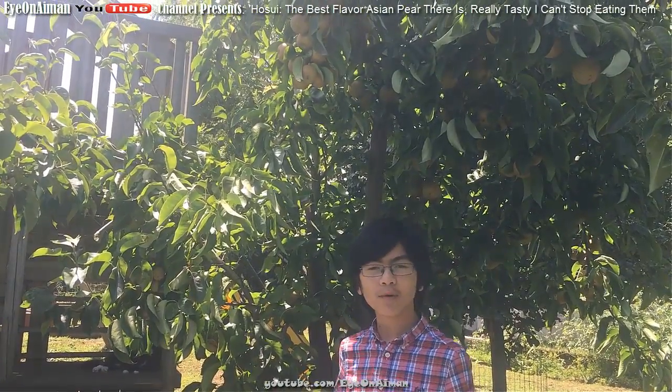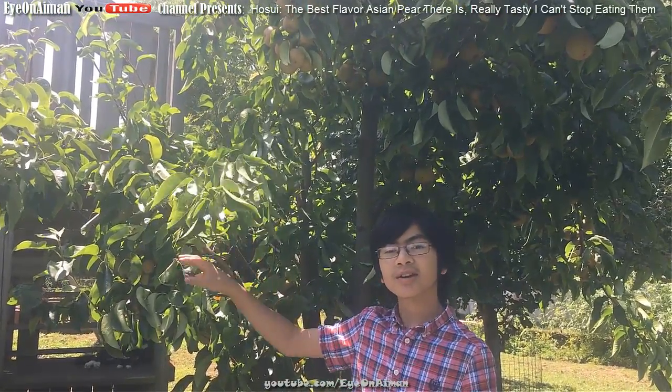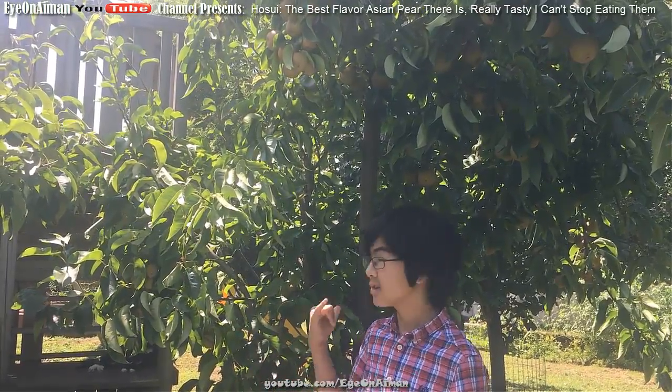The Hosui ripens in late August — my sources say August 28th. But you can harvest it up to about two weeks before, depending on your location and your temperatures. However, we have another Hosui tree over there, and it ripens faster because it gets more sunlight than this one.